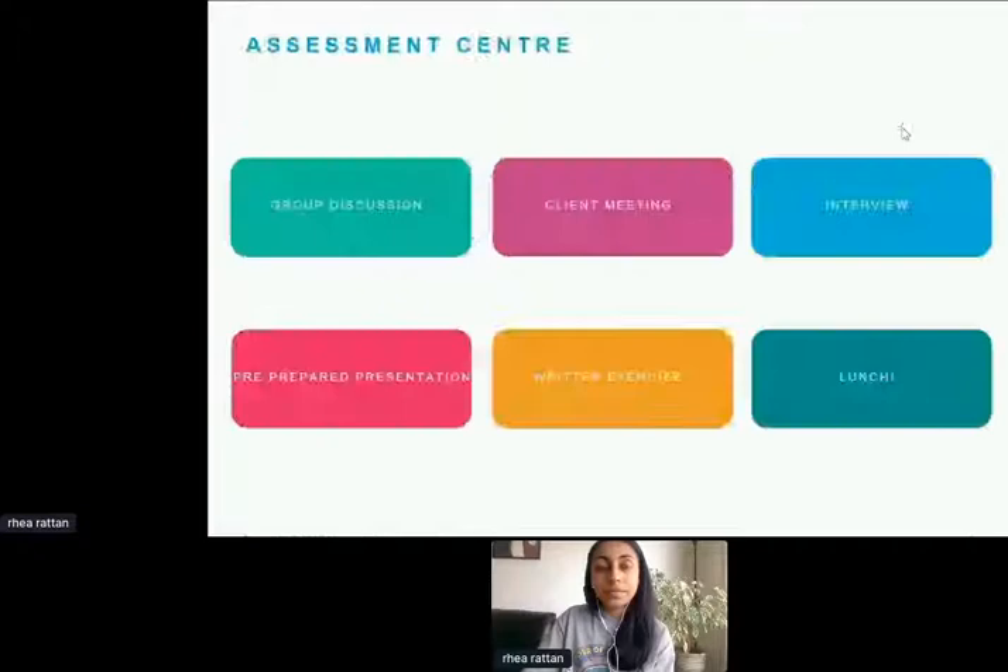The final stage of the application process is the assessment centre. They have always been in person, however this year we're looking at a more virtual format, with the tasks staying fairly similar. As you can see on the screen, we have a group discussion, client meeting, interview, a pre-prepared presentation — where we'd send you the topic a week or two before you attend and you present on the day — as well as a written task. Usually there's also a lunch component, which happens in person.